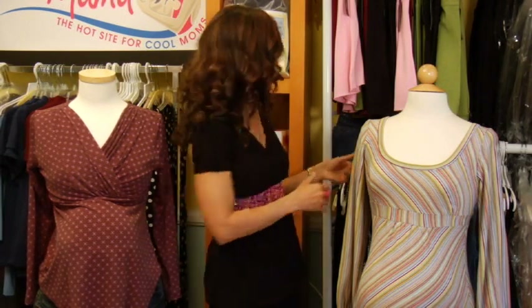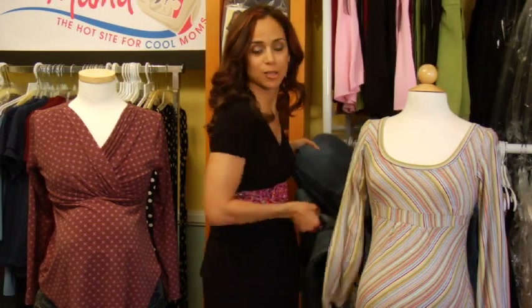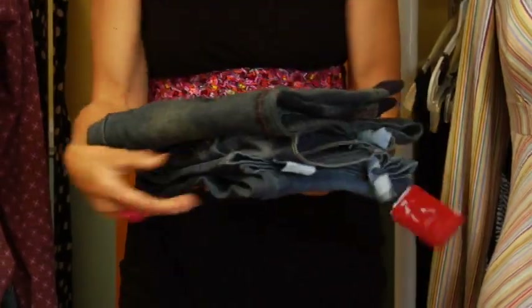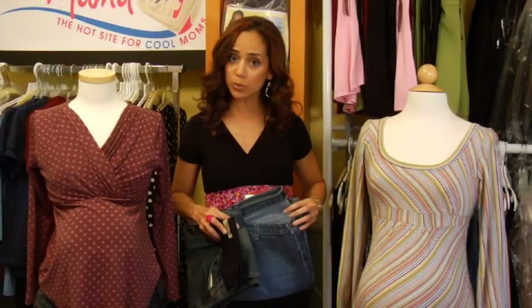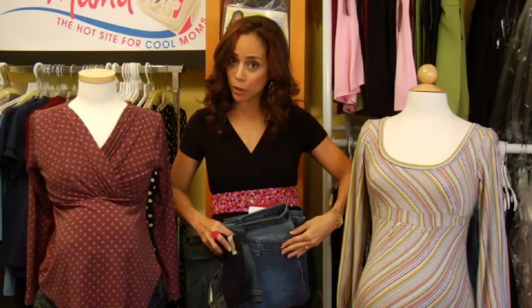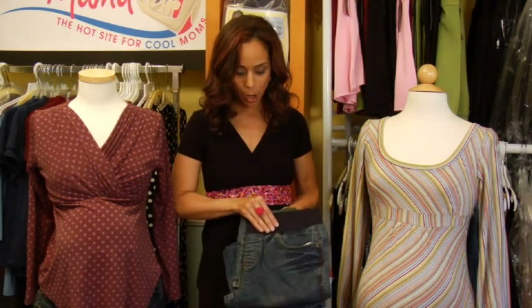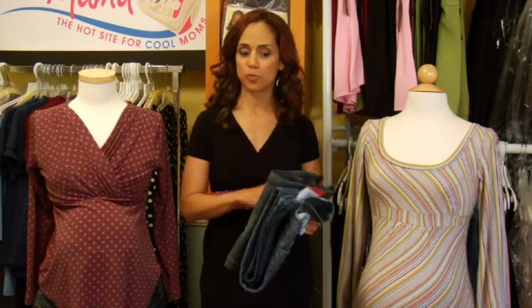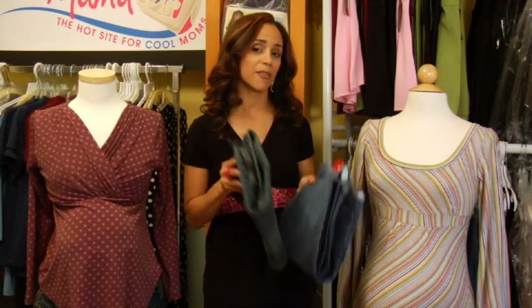Now onto pants. My two favorite cuts are under the belly and the comfort waistband. An under-the-belly waistband does what it says — it'll fit right under the part of your belly that's growing. These have a comfort fit waistband; they're a thicker and wider band of elastic that'll definitely give you some support. There's also the panel waistband, but that's on its way out. These are your two best bets.